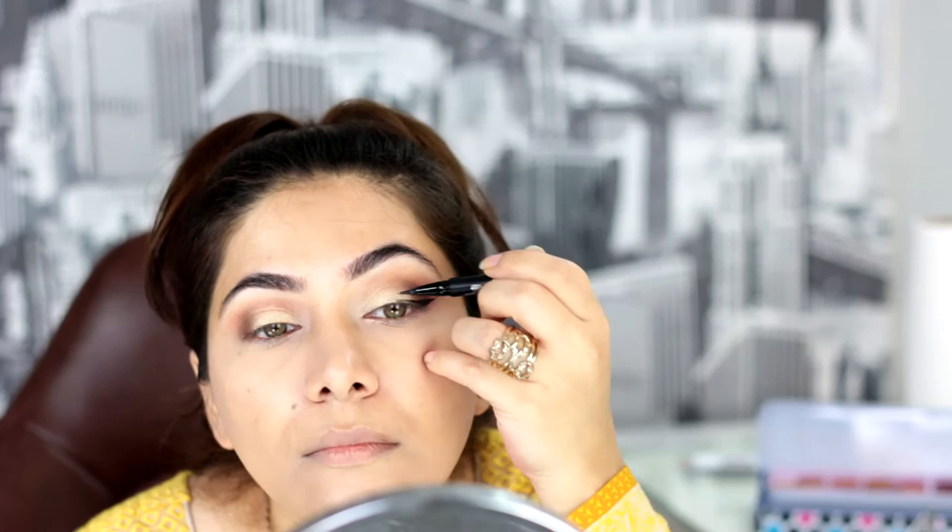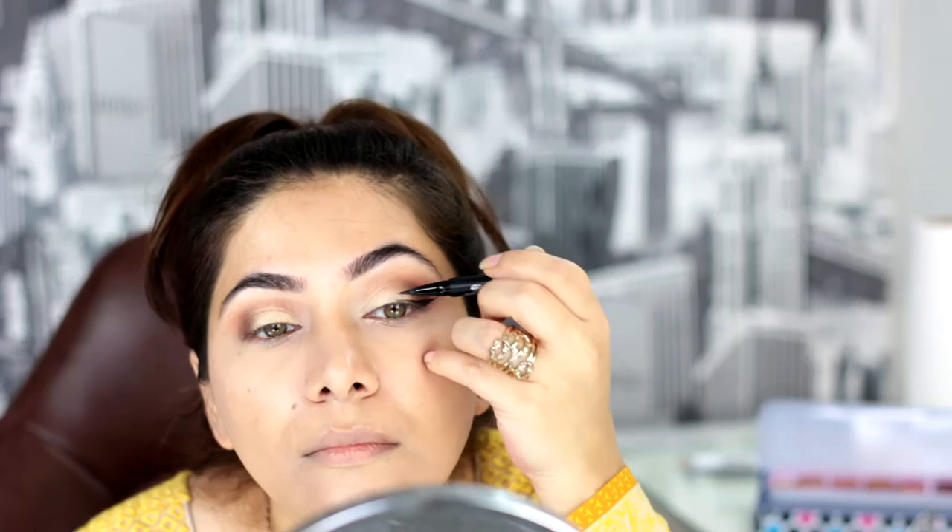I'm getting there — not bad. Now onto the other eye. I'm curling my lashes with a lash curler. This is the worst part; I'm so scared of curling lashes. Then I'm applying mascara — I'm using L'Oreal Butterfly Wings or something like that.